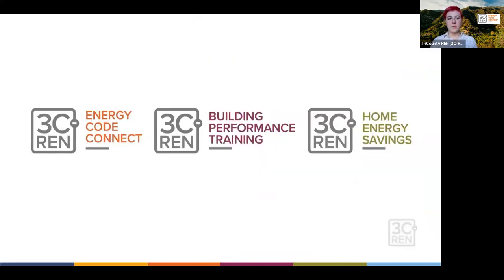We have three programs. Today the program is being brought to you by Energy Code Connect, which is our program that serves building officials and code officials. We offer trainings and regional forums, as well as HERS Rater and CEA training support and sponsorship. Our building performance training program is for new and existing building professionals to build upon their technical and soft skills.